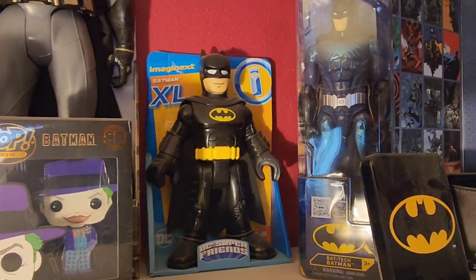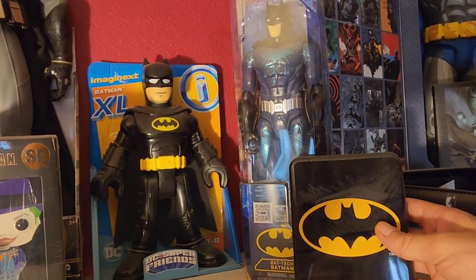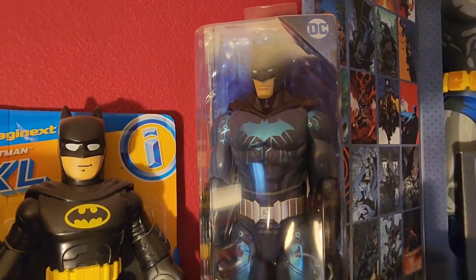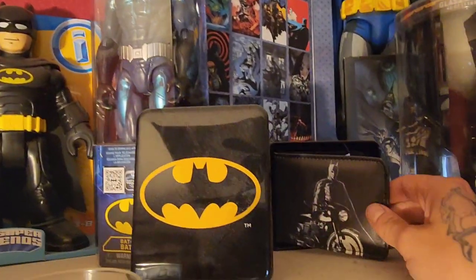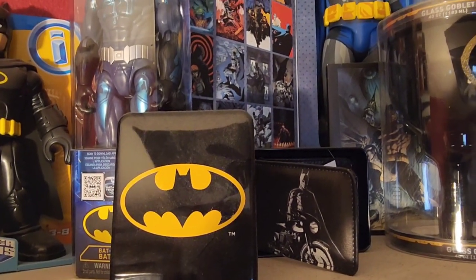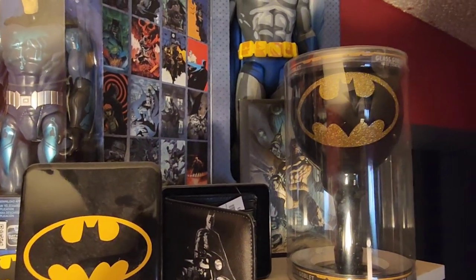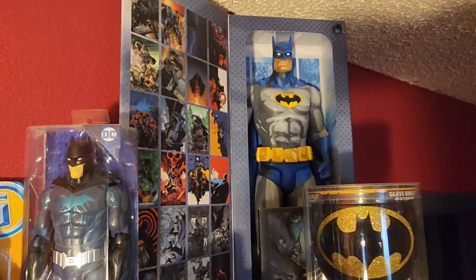Then we have another Batman figure next to him — kind of the old school Michael Keaton design right there. A Joker, little nice pop hero, but that's the flat kind of metal pin type one. And there's a Bat Tech Batman back there too — that figure is the Bat Tech Batman. And that's a tin that holds that Batman wallet down there. Tons of stuff Batman, always looking out for stuff in the stores. Then we have a huge glass goblet — look at that, with that gold and black. Sweet piece right there. I might end up drinking something out of there one day.